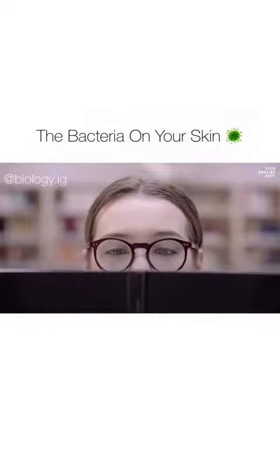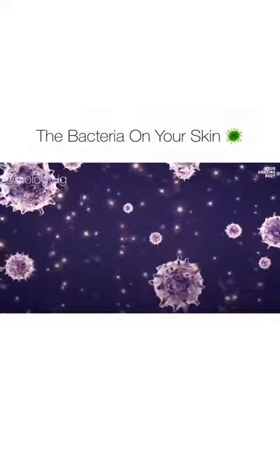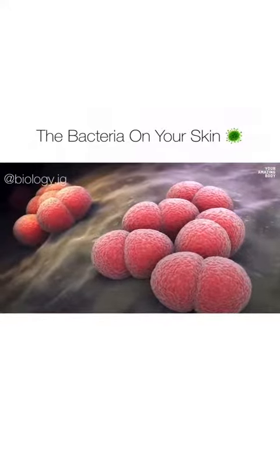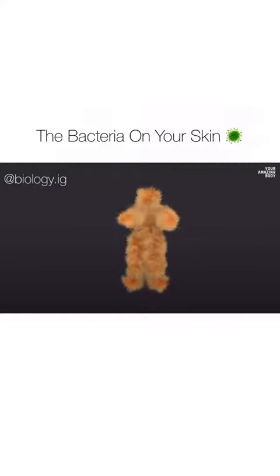You can't even see them with your naked eye. While some of your skin inhabitants pose serious health problems, most bacteria are not only harmless but beneficial. So what's good about being a walking zoo, and what kind of animals live there?